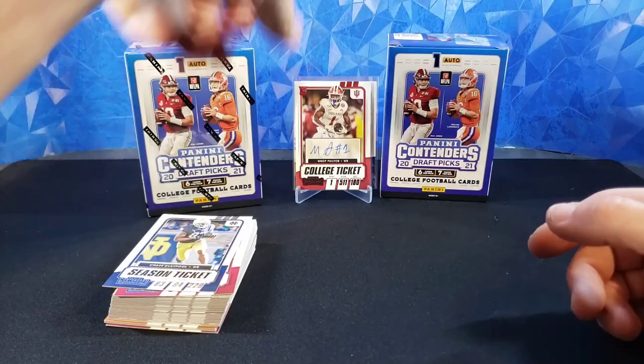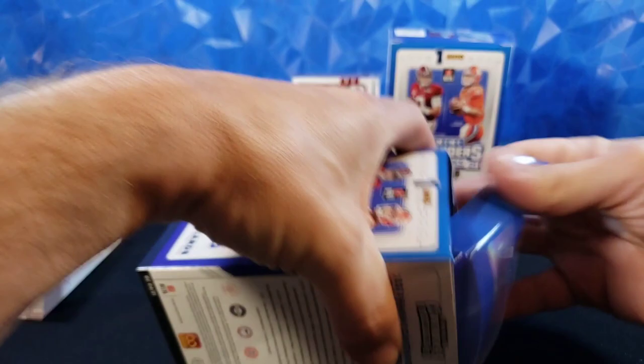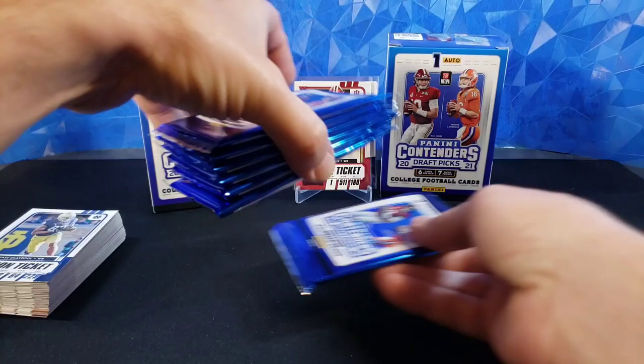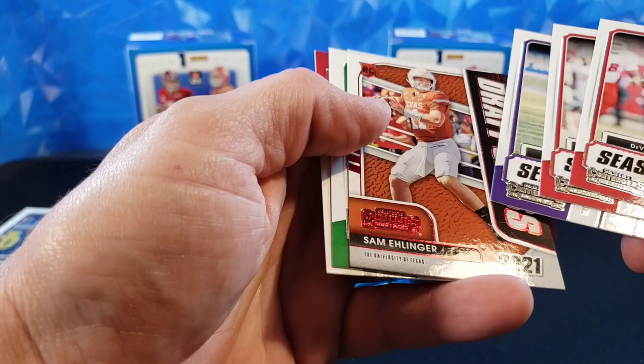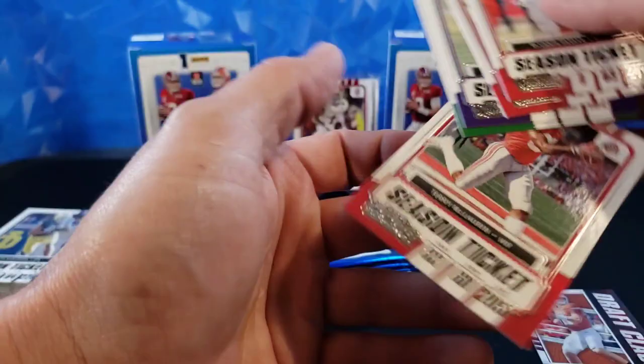Alright, let's jump into the second blaster, see if we can get another numbered card at least, or maybe one of those gold cracked ice — that would be sweet. First pack: Devontae Parker, Russell Wilson, Miles Gaskin — we've seen these. Sam Ellinger, nice, red foil — got a rookie quarterback, very cool. Another Herbert, I'll take that. Terry McLaurin. So it seems to have the same collation.